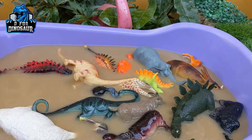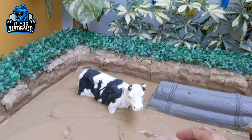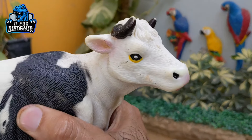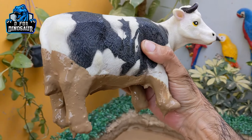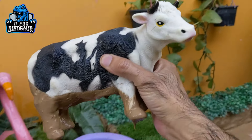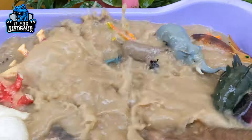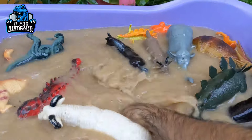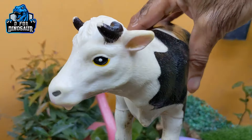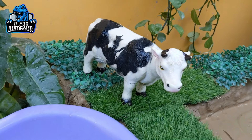Our wash tub is full with herbivore dinosaurs and herbivore animals. Now we have two left. Let's go for this big cow — she is so cute. Cow is a big herbivore farm animal. Let's make her clean. Wow. Here we go. Let's put her here — she looks so nice here.